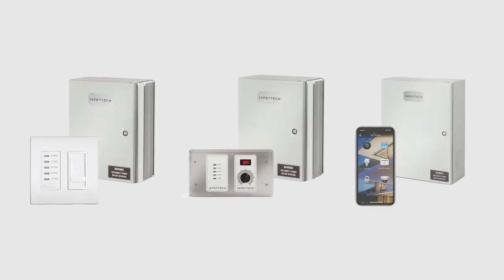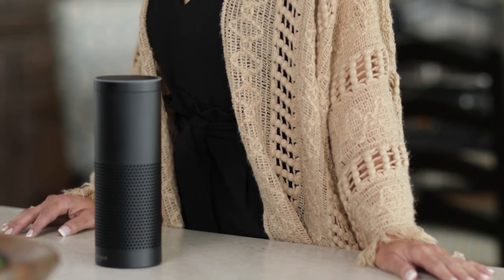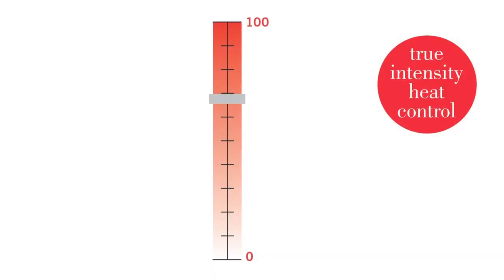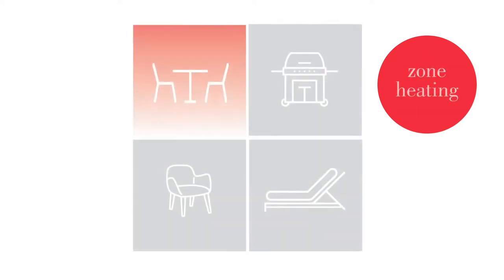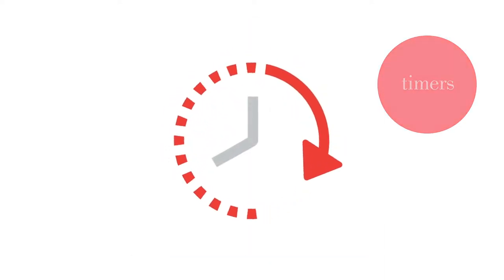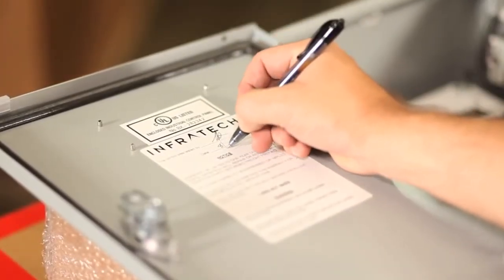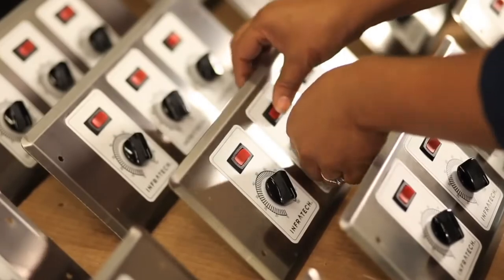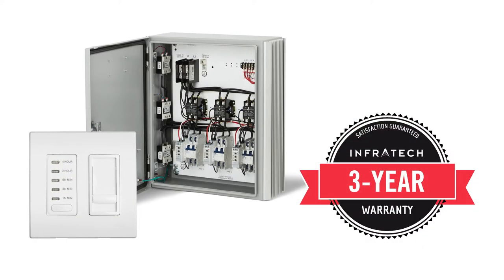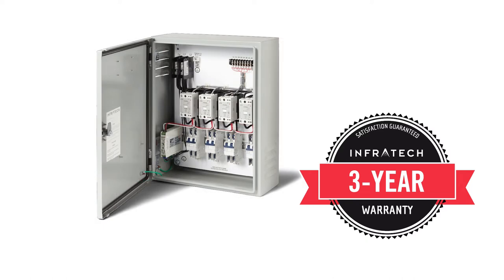Infratech offers the widest array of custom controls in the comfort heat category, including several industry firsts like smart home integration and hands-free voice-activated remote control. Each of our custom controls offers true intensity heat control from 0 to 100%, zone heating, which allows the user to control one or more heaters on a single switch, and timers to ensure safety and energy conservation. Every custom control is built for your specific job, tested to higher safety standards than the national electric code before leaving the factory, and assigned a UL listing number. All Infratech controls and panels are covered by our 3-year warranty, the most extensive in the industry.